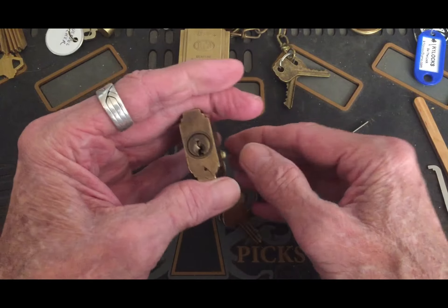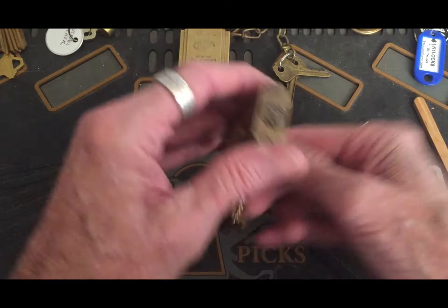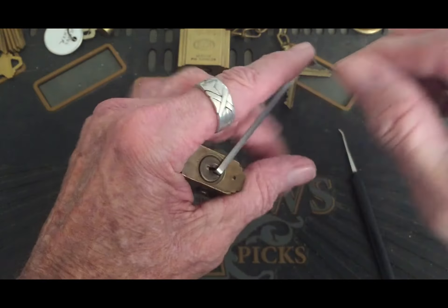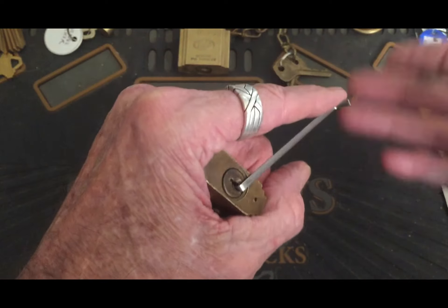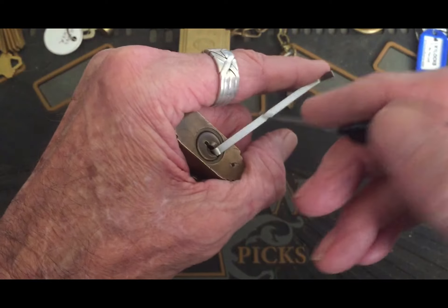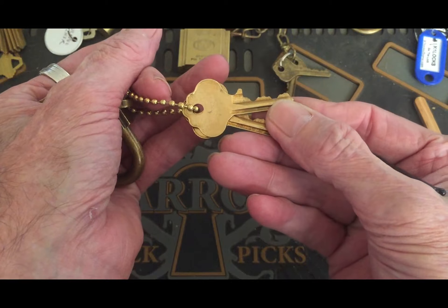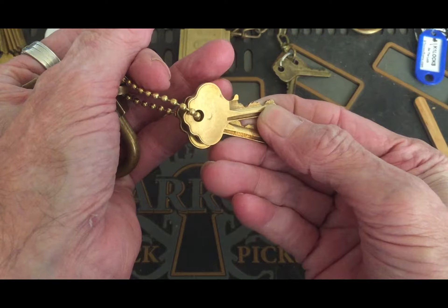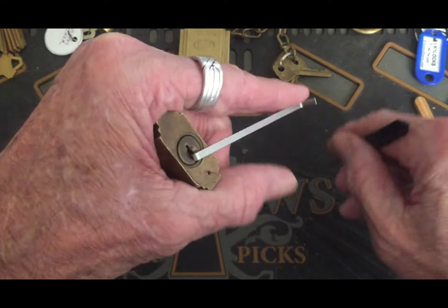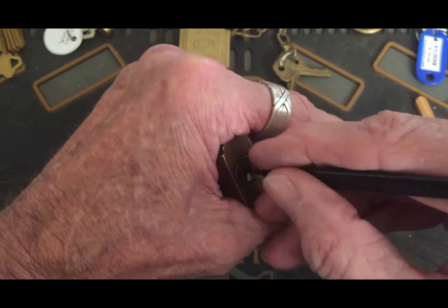Anyway, this nice little Ilco US lock — let's see about getting into it. This is one of mine that I picked up, I really liked it. There's the bidding on the lock. I impressioned a key for it because it came with no keys, and it's a nice little lock.